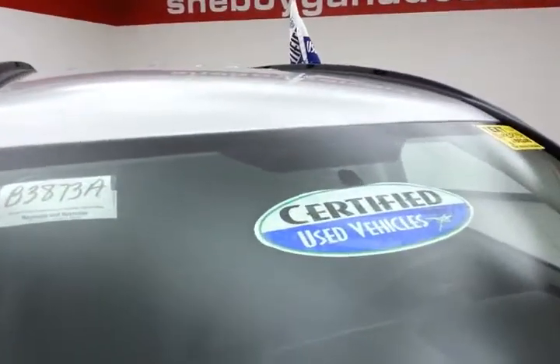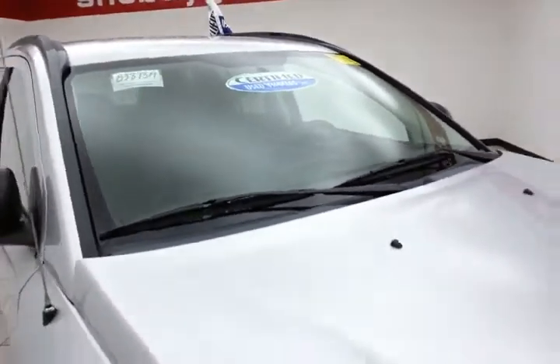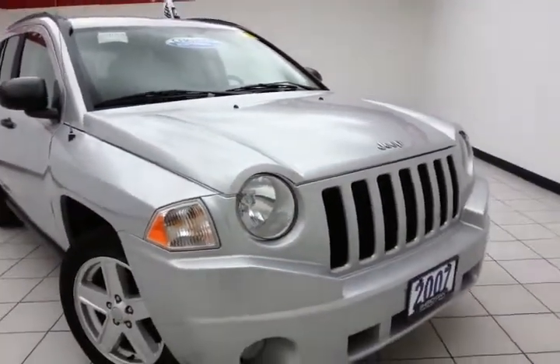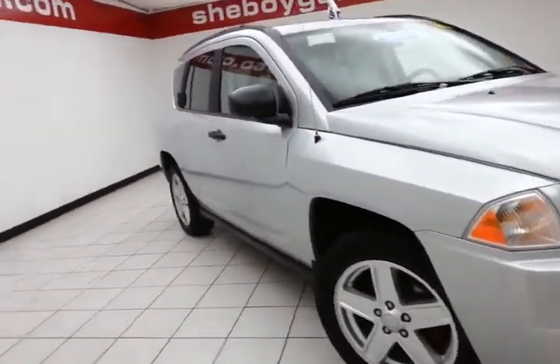After our rigorous inspection, it does qualify for our certified used vehicle program, giving you a 3-month, 3,000-mile powertrain warranty, which also includes emergency roadside assistance, towing, rental reimbursement, and trip interruption service, all available nationwide.